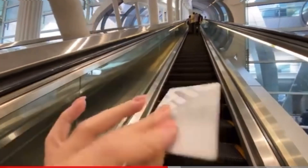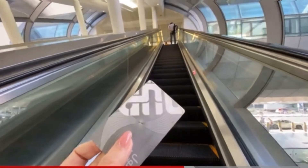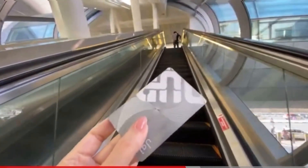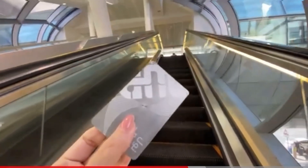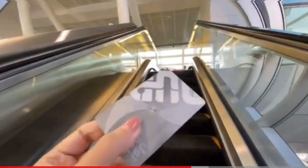At Dubai airport — I'm now in the third terminal — right next to Starbucks is the entrance to the metro. You don't have to go outside; everything is inside. We go up the escalator.